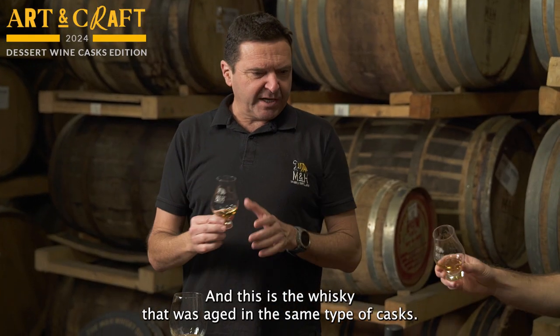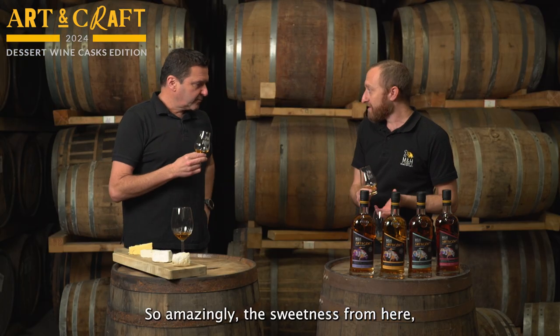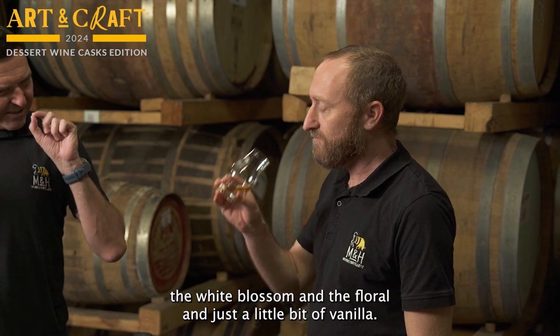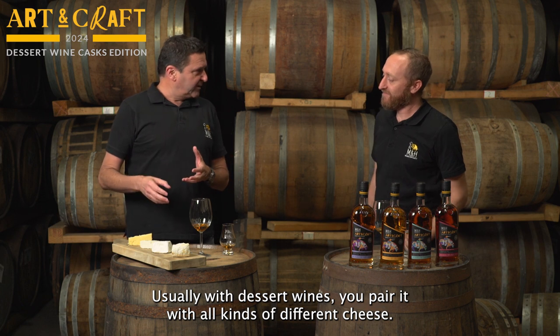And this is the whisky that was aged in the same type of casks. Amazingly, the sweetness from the wine you don't feel very hard in the whisky, but you get some of the white blossom and the floral, and just a little bit of vanilla. Usually with dessert wines, you pair it with all kinds of different cheese.